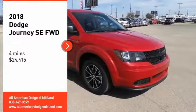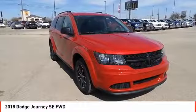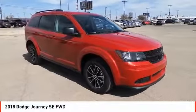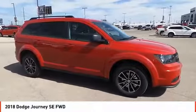You are going to love the 2018 Journey. Dodge Journey combines the practicality of an SUV with the comfort of a car, all while boasting a style all its own.